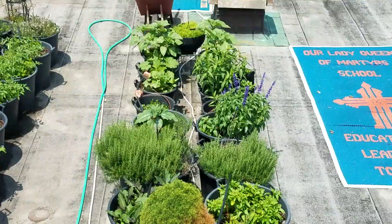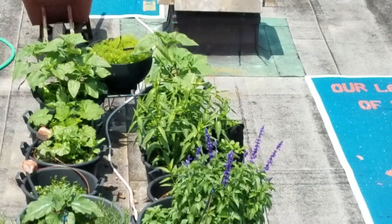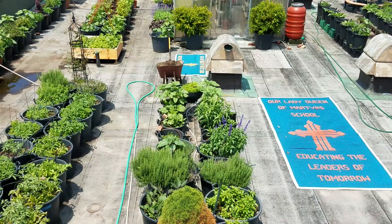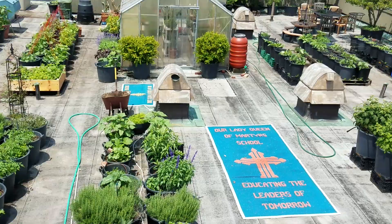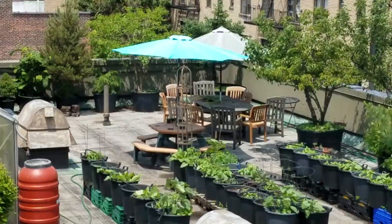Behind this evergreen I've got some beautiful flowers — these particular blue spiked flowers are called salvia. Then we have some big sunflowers growing and a whole bunch of rosemary, dill, and eggplant over there.